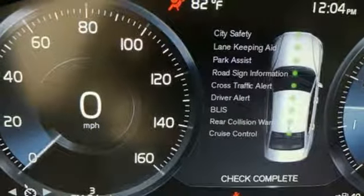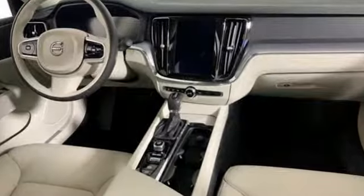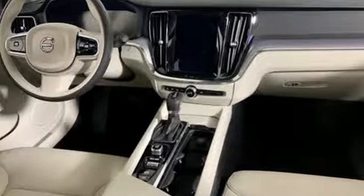Built to make your life easier, safer and better — it's the Volvo way. Stop in for a test drive and make it yours today.